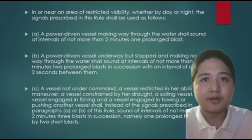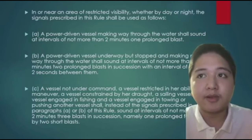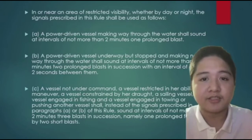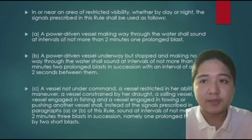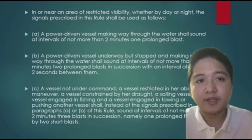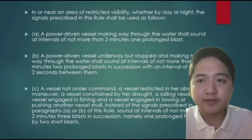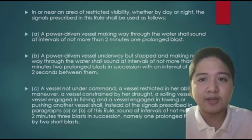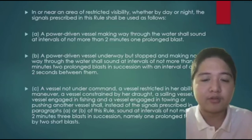A vessel not under command, a vessel restricted in her ability to maneuver, a vessel constrained by her draft, a sailing vessel, a vessel engaged in fishing, and a vessel engaged in towing shall, instead of the signal prescribed in paragraphs A or B, sound at intervals of not more than 2 minutes 3 blasts in succession — namely 1 prolonged followed by 2 short blasts.